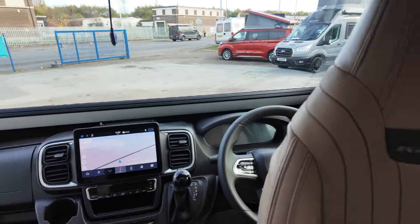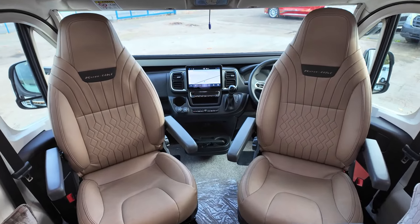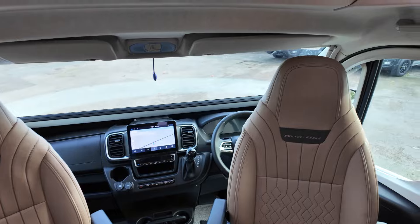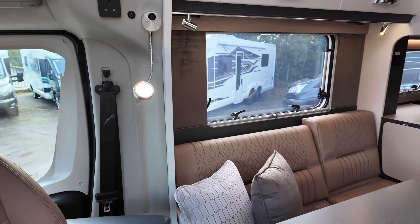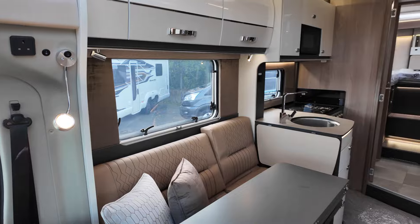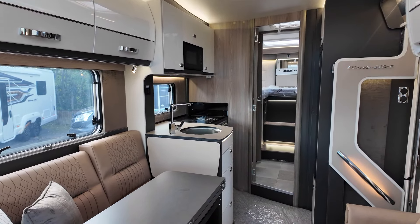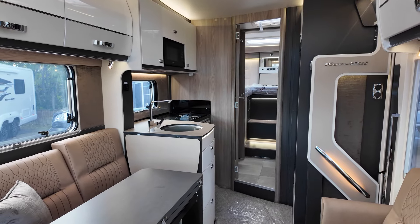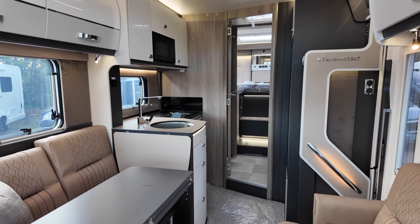This is a four-berth with four travel seats. You've got your captain seats which turn around and face the lounge. Within brand new Swifts today, you've got three models: the Voyager, the Escape, and then this, the Contiki, which is the high-end flagship luxury model. It's got an incredible specification, a sensational finish really, and a great spec all as standard.